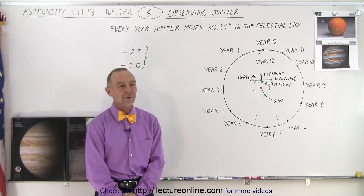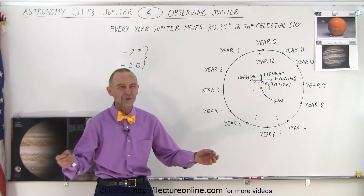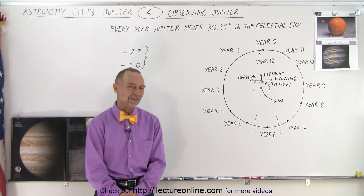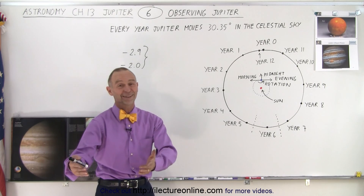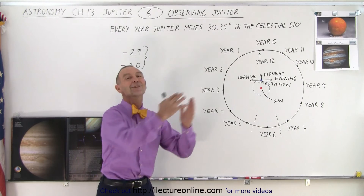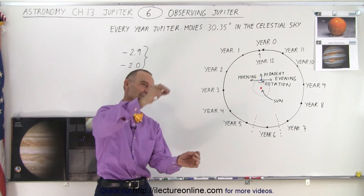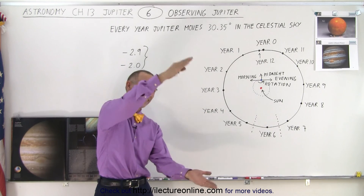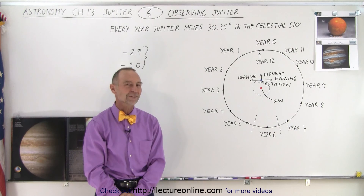Venus is usually visible before sunrise or right after sunset — not right at, but typically for a few hours in each direction. The reason is because Venus is close to the Sun, so whenever you look at Venus you're kind of looking in the direction of the Sun as well. Only when Venus gets far enough away from the Sun in its orbit — the maximum angle is about 48 degrees — is when you can see Venus.